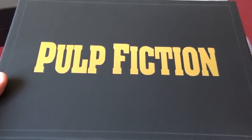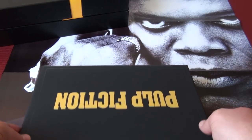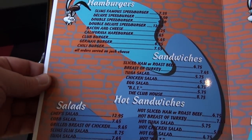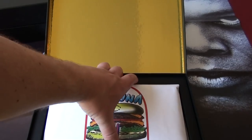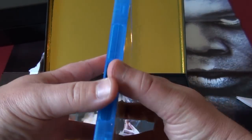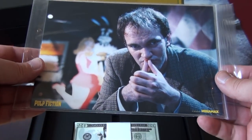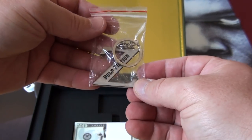Next is the UK box set of Pulp Fiction, which comes in the shape of a briefcase. Inside is the menu card of Jack Rabbit Slim's, and then you have the Big Kahuna Burger bag. Inside the bag is the Blu-ray of Pulp Fiction, which comes in a regular key case. You also have these pictures inside a plastic bag.